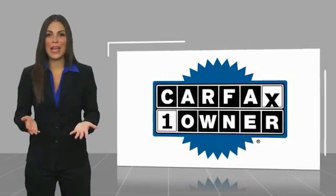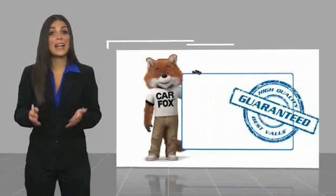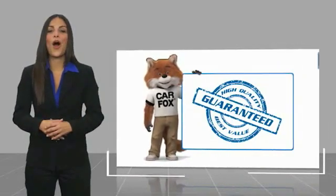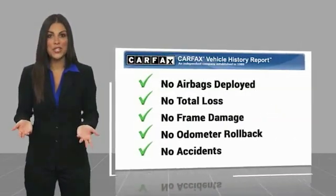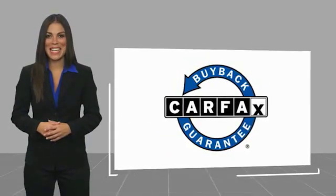This is a one-owner vehicle with a CARFAX vehicle history report. Be sure to find a complimentary copy of this report online or contact the dealership. This vehicle qualifies for the CARFAX Buy Back Guarantee.